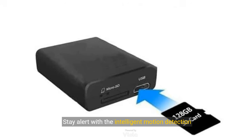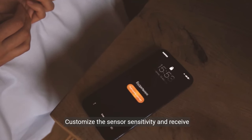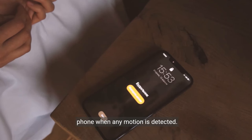Stay alert with the intelligent motion detection feature. Customize the sensor sensitivity and receive instant alarm notifications with images on your phone when any motion is detected.